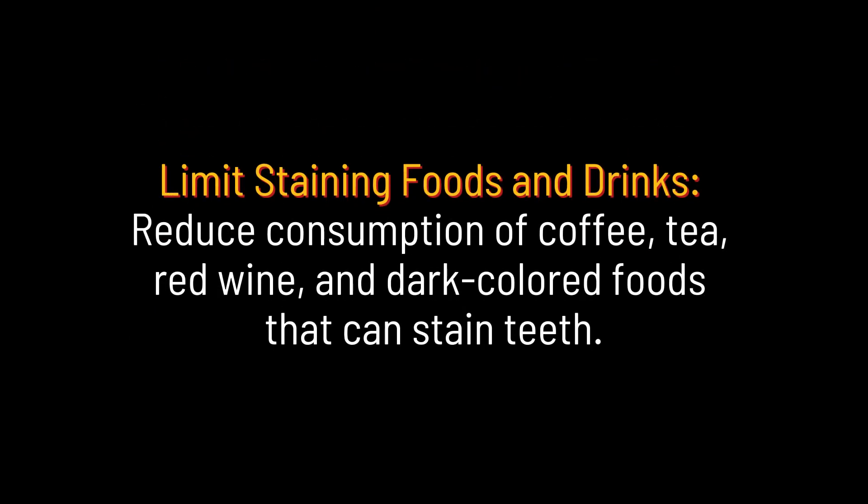Limit staining foods and drinks. Reduce consumption of coffee, tea, red wine, and dark colored foods that can stain teeth.